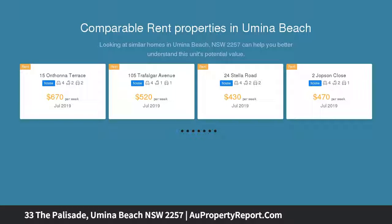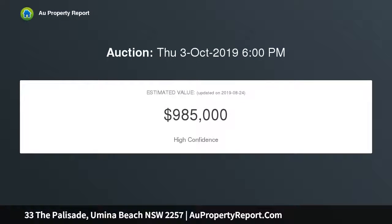Positioned in the exclusive Umina Heights with stunning ocean views overlooking beautiful Umina Beach, this unique and modern two-story, four-bedroom, two-bathroom custom-designed home with a level rear yard will excite the senses with an open plan design that brings the sun and majestic ocean views flooding in.